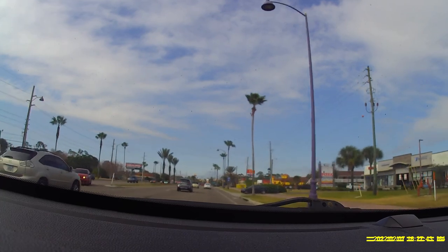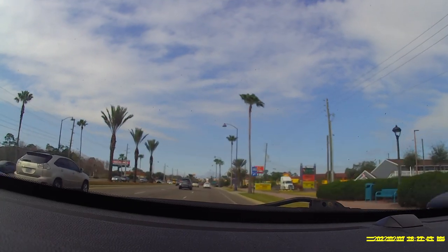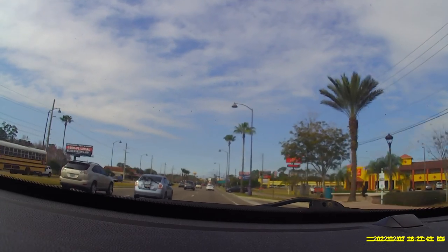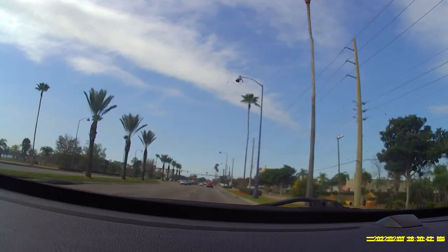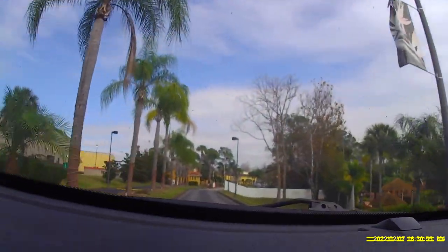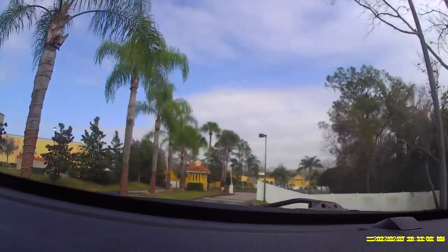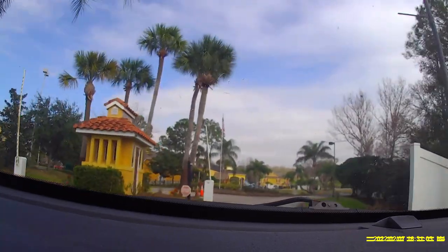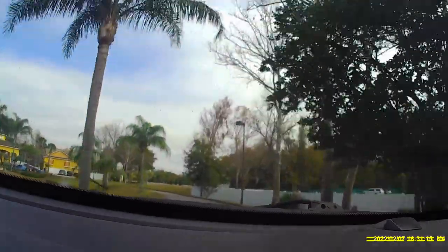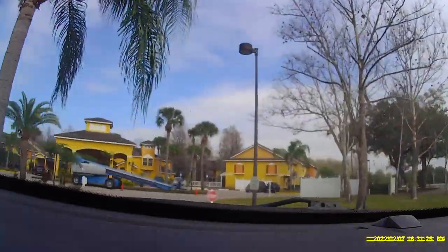Continuing on, several minutes later we start to enter the area we recognized from years previous. We decided to take a couple-minute detour into the resort we had stayed at twice before. It appears to have been closed due to COVID and lack of business, but it looks like it's now being built and brought back to life under new management.